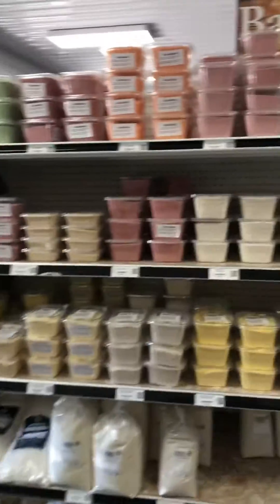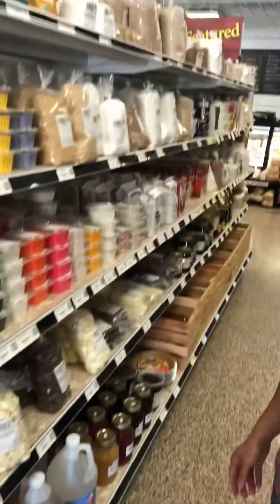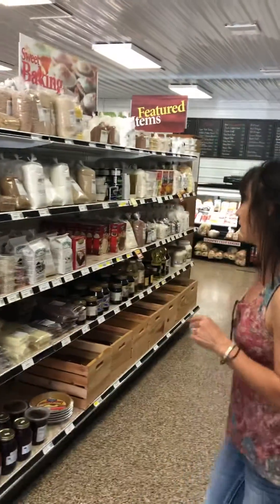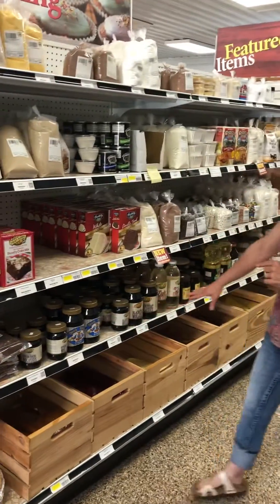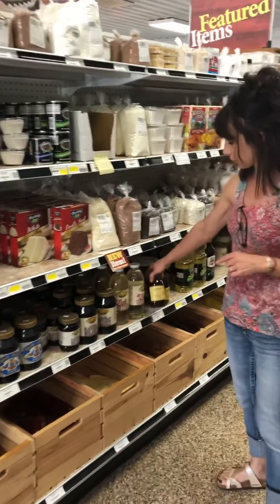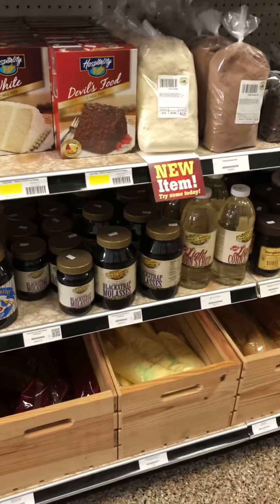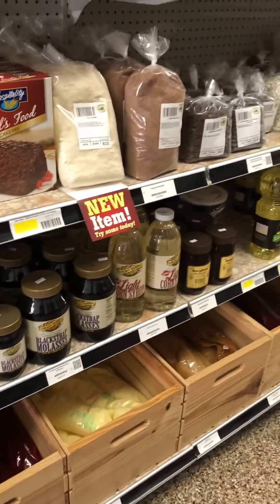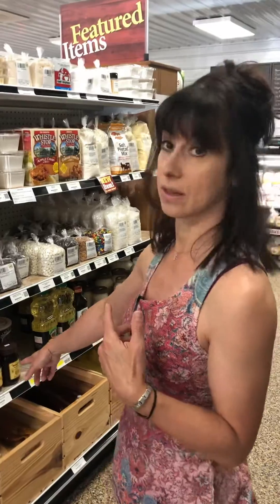This is part of their bulk section right here. A lot of my clients ask me about Bragg's apple cider vinegar — they have that here. Several clients have also asked me about nutritional yeast — they also have that here. One of the things I really like that I've found here is sorghum syrup as well as blackstrap molasses. Those are great things to use for lots of nutrients, low sugar, that provide a lot of vitamins that you can use to marinate your meats in, especially the sorghum syrup.